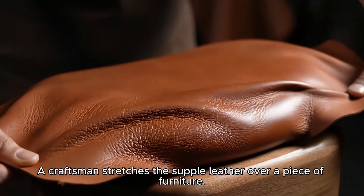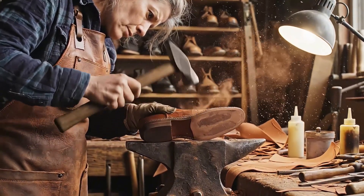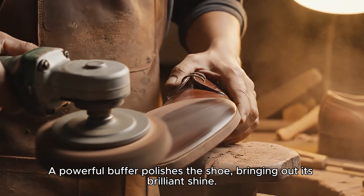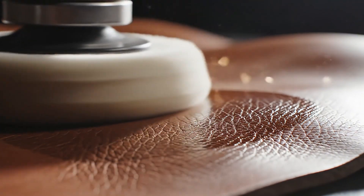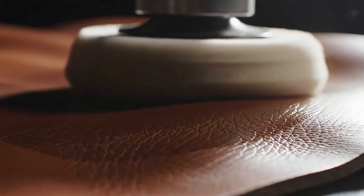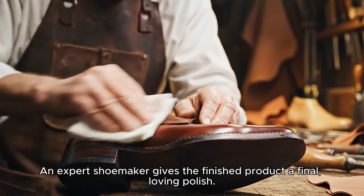A craftsman stretches the supple leather over a piece of furniture. A powerful buffer polishes the shoe, bringing out its brilliant shine. An expert shoemaker gives the finished product a final loving polish.